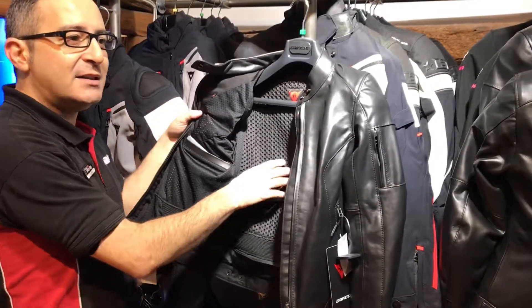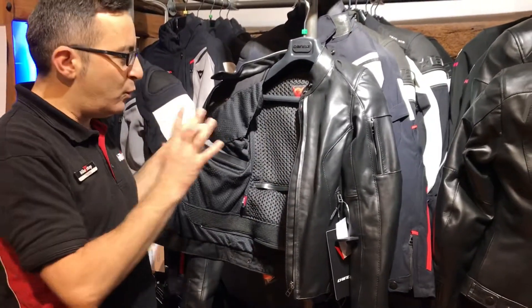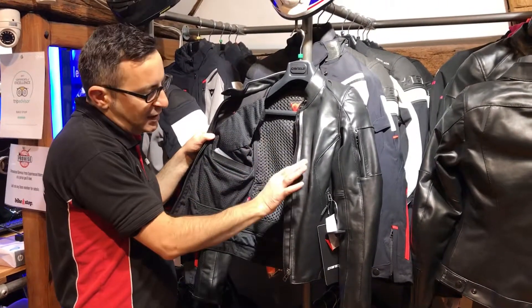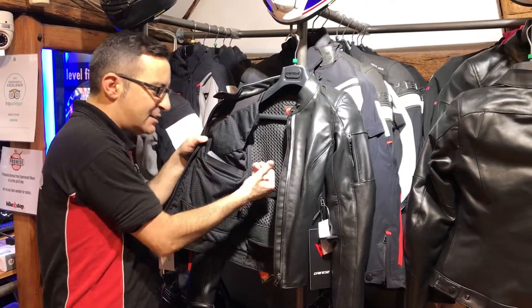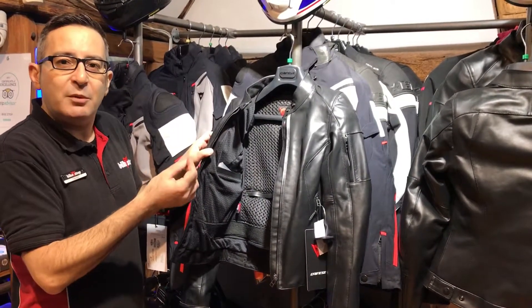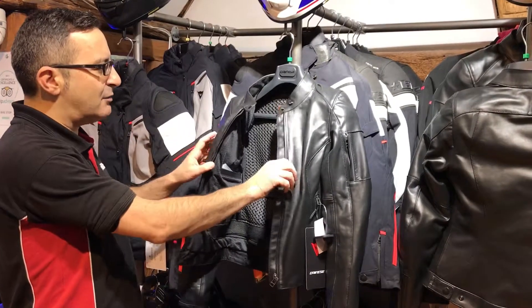And this liner, Danesa called 3D Bubble. It is a three-dimensional liner that sits between the outer jacket and the inside of the jacket, and creates a micro-climate. So it keeps you warm in the winter and cooler in the summer. It's a great feature.